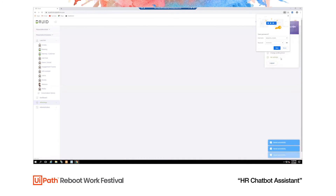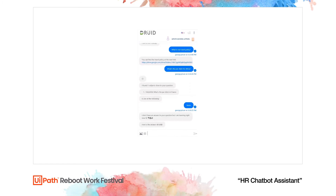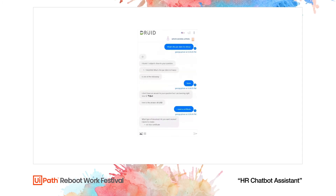Up until now we've seen the UiPath robot interact with the Druid chatbot and the HR platform. But what if there are multiple applications necessary to complete one step? For example, if George wants to go to America and needs a visa, he would need a visa certificate. He requests it the same way as asking questions in the chatbot interface. For the purposes of this showcase, George is going to choose the U.S. visa certificate.